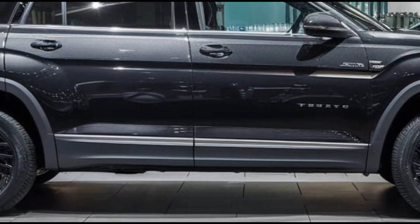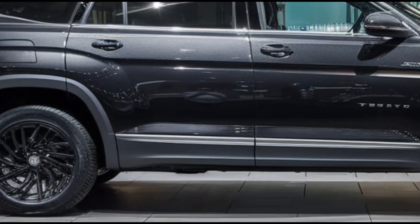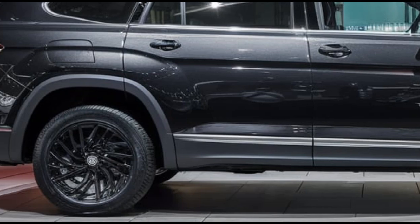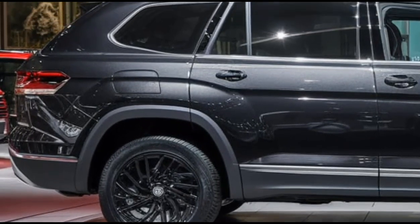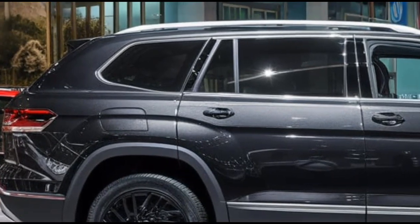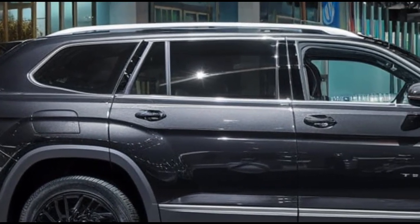Inside, the Atlas is all about family-friendly space. With three rows of seating and generous legroom, it comfortably fits up to seven passengers. The upgraded materials and finishes also give it a more premium feel.